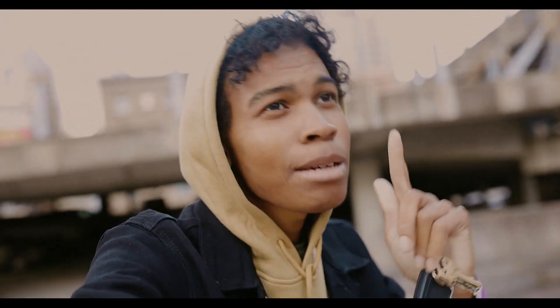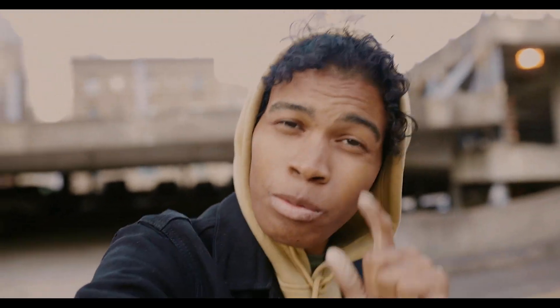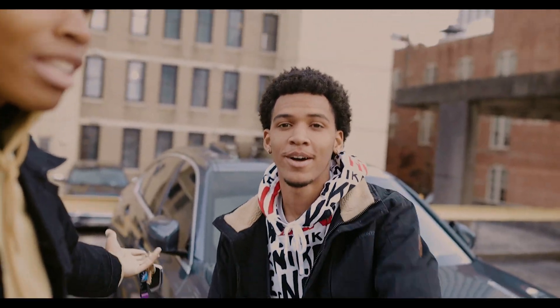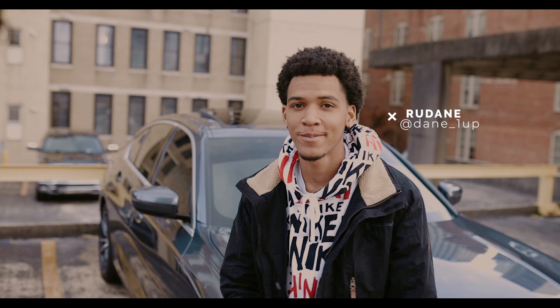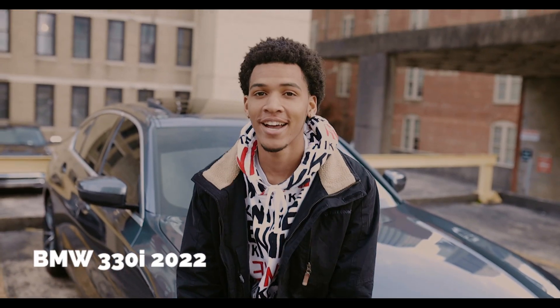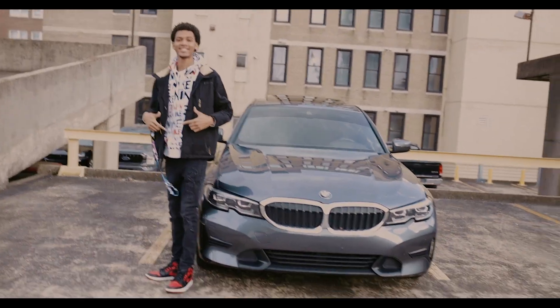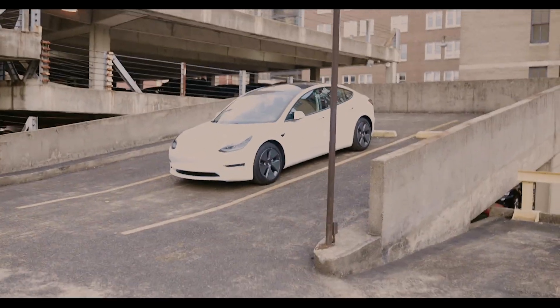Doing a nice car photography session with three great friends. First one is Rudain — say hello to the audience! He's got the 2020 BMW 330i, stock but pretty quick. The colors, the style, the whole vibe of the car is just fantastic, plus a little shark fin key fob.